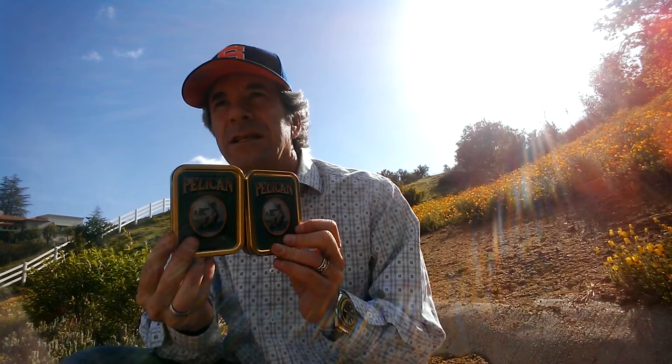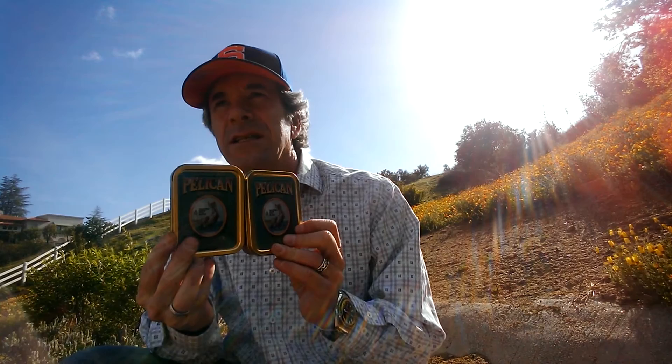Last but not least, I picked up something else that's very hard to find — everyone's looking for it. It's almost like Penzance and Stonehaven in terms of rarity. Butera's Pelican, also made by the JF Germain Company in the Isle of Jersey. These are almost collector's items — everyone's after this stuff and they had them, so I grabbed those.